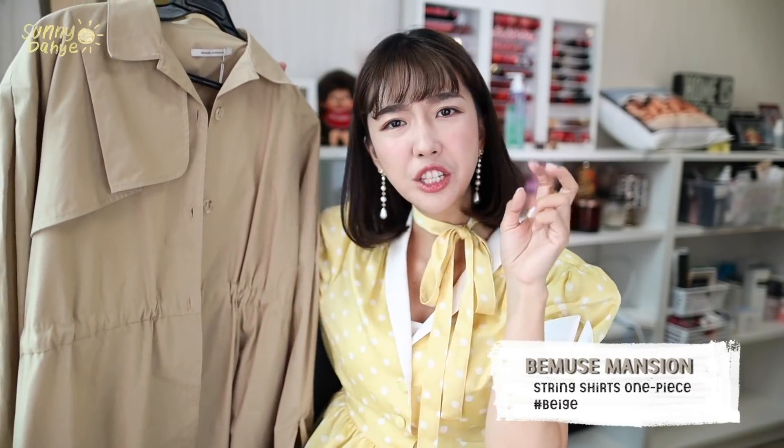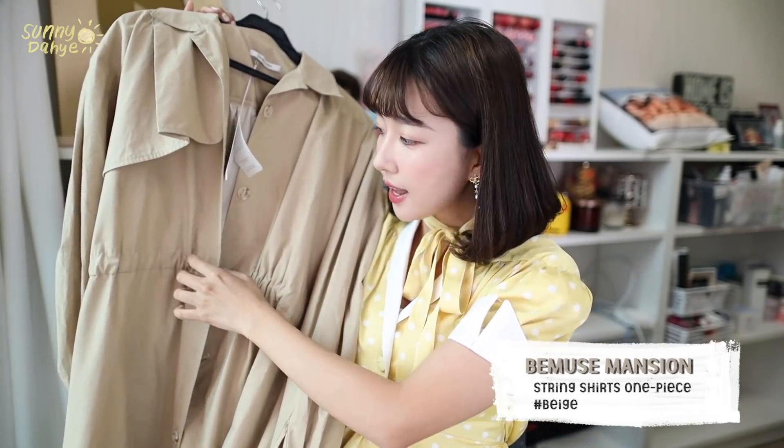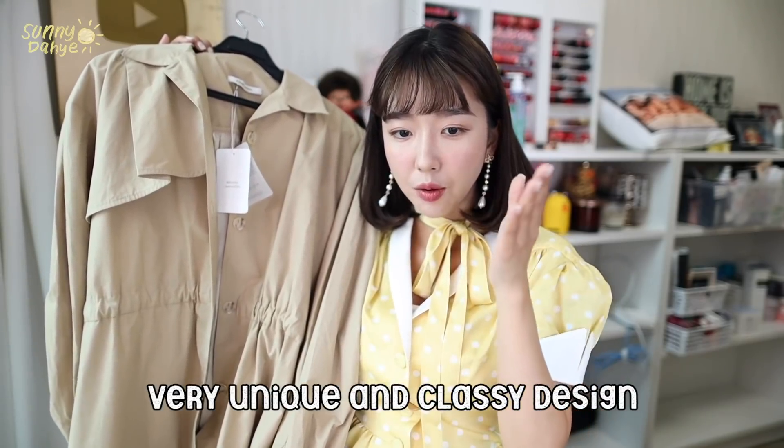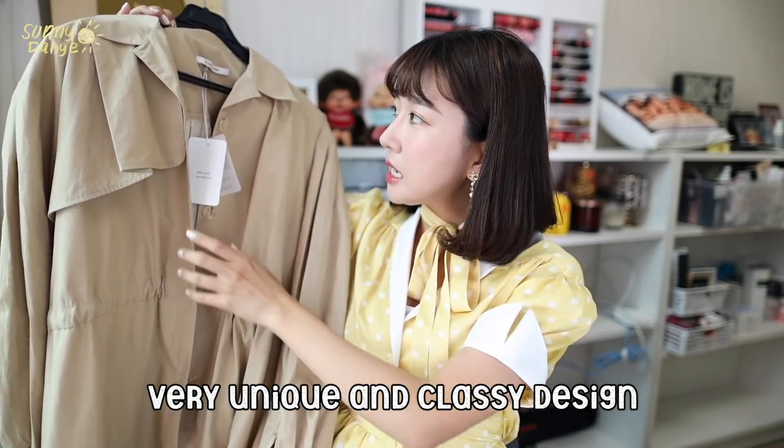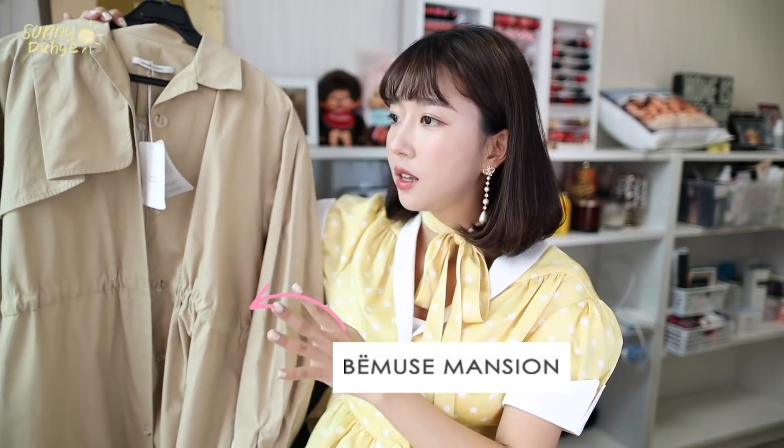The next one I got is a beautiful beige trench dress — I'll put the name right here. I really love the fact that the back and front are different colors, and I also love how it has this tie at the front that really shows your figure. I love all the small details. This is a really easy dress to throw on, and you can also wear it as a trench itself. This one is from a brand called Vmuse Mansion. I noticed a lot of their clothing is very classy and simple — I've been into that style because I recently started my company and need something more professional.